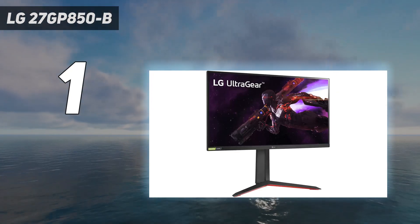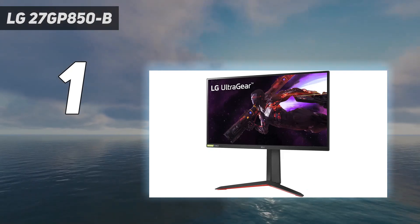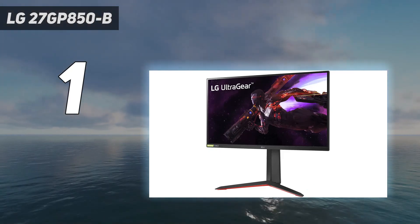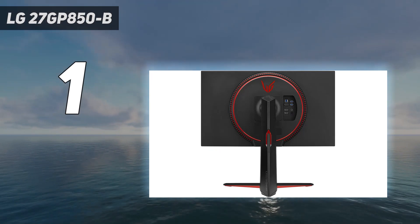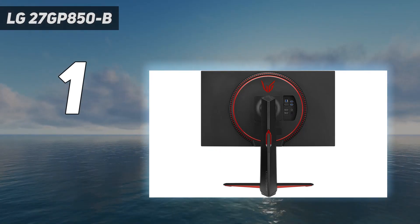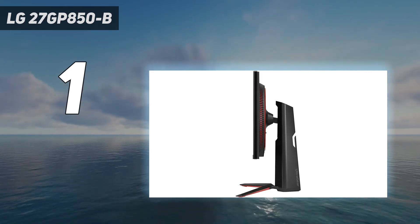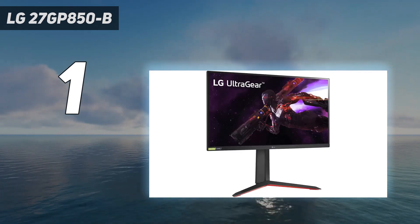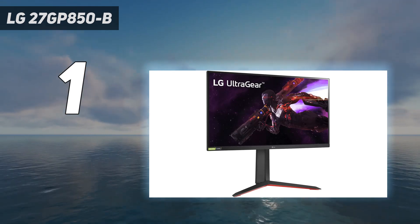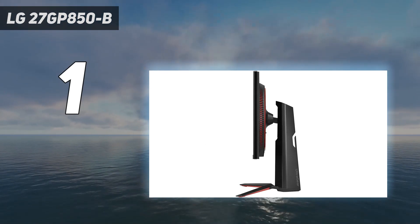If you can't find the 27GP850B at your local retailers, another good option is the LG 27GL83AB. It's a few years old now, but offers a 144Hz refresh rate, speedy response times, and it's at least $100 less than the 27GP850B. I've been using the Dell version of this display since mid-2021 — sadly no longer available — and can't imagine replacing it until OLED monitors become more affordable.